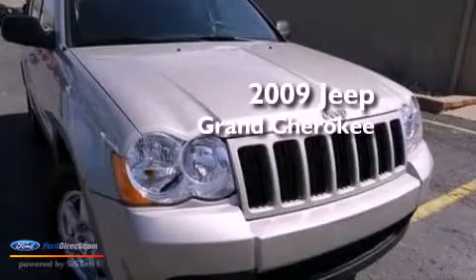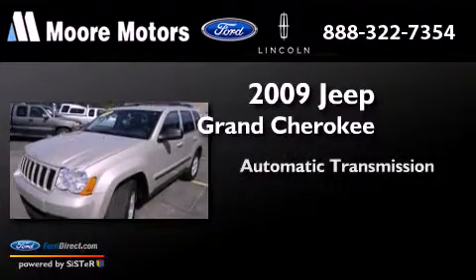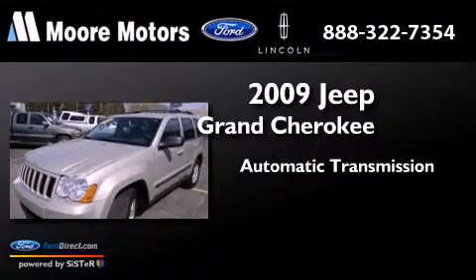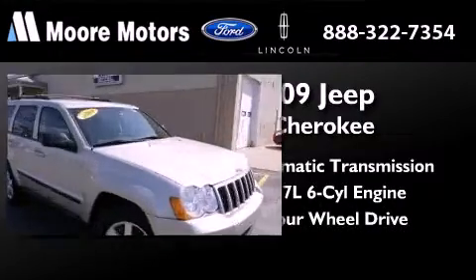This is a 2009 Jeep Grand Cherokee. This SUV has an automatic transmission, a 3.7 liter V6, and the added capability of four-wheel drive.